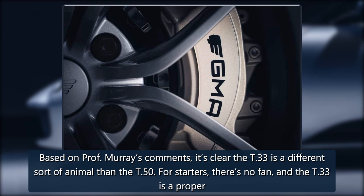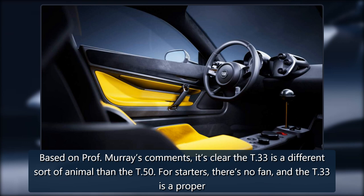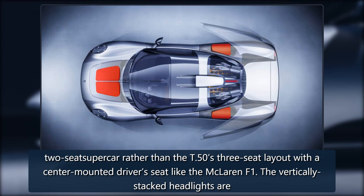Based on Professor Murray's comments, it's clear the T-33 is a different sort of animal than the T-50. For starters, there's no fan, and the T-33 is a proper two-seat supercar rather than the T-50's three-seat layout with a center-mounted driver's seat like the McLaren F1.